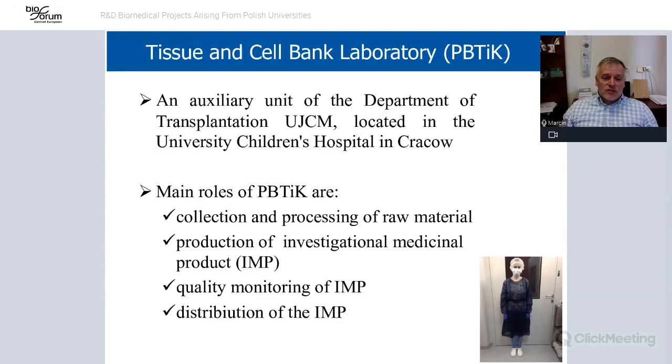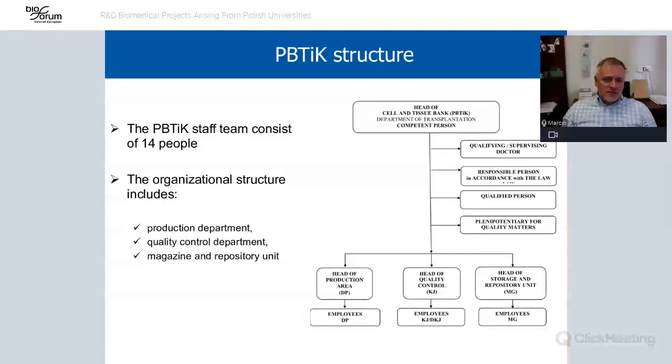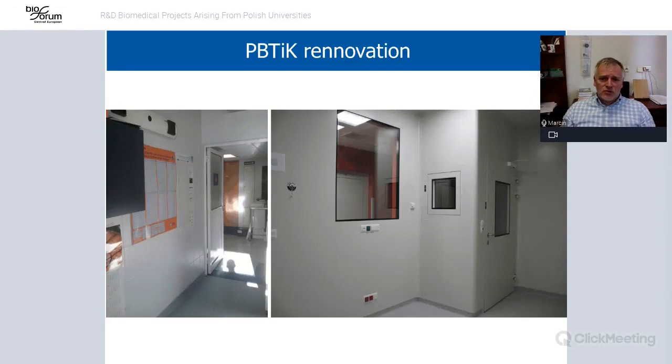To have a production and manufacturing line, we had to establish a manufacturing facility. We created an auxiliary unit in my department with about 14 people. It has a production department, quality control department, magazine and repository unit, and qualifying doctors and a qualifying person — everything according to Polish law, which is necessary to manufacture drugs or products for use in a clinical trial.